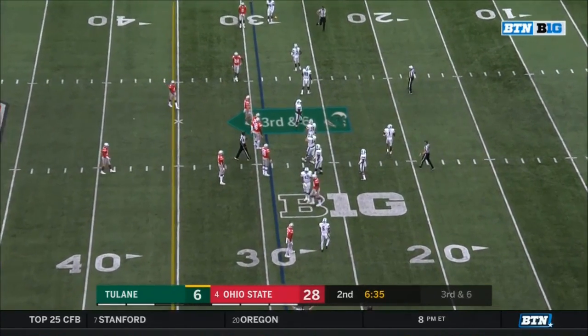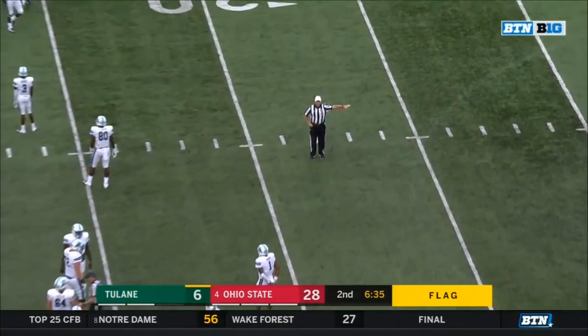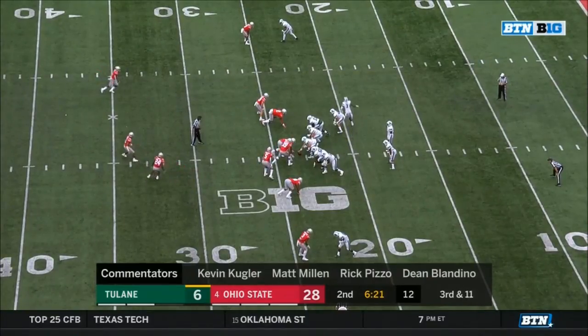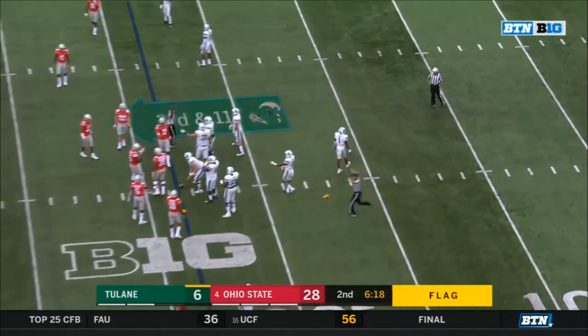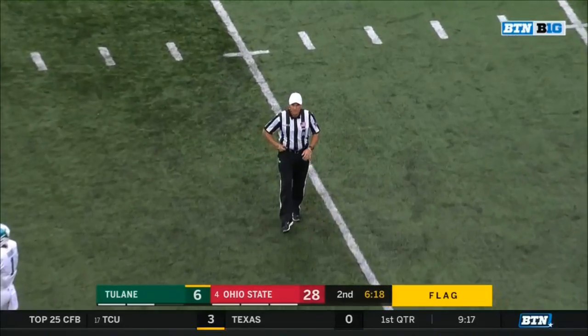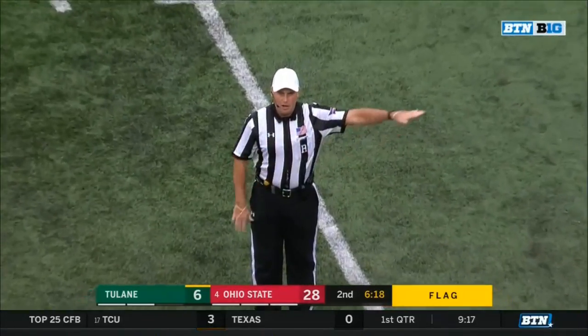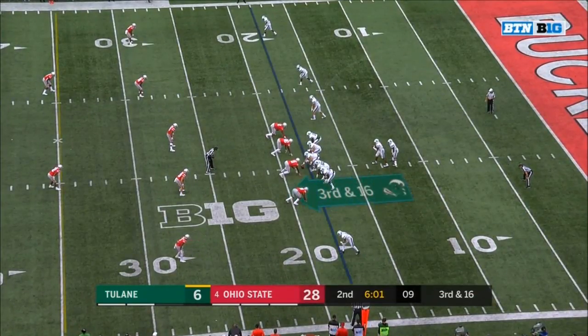Flags fly — third and 11 coming up. And now movement up front again — false start, offense number 52, five-yard penalty. Third and 16.